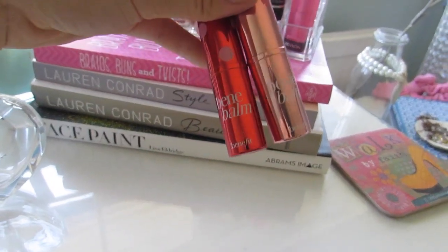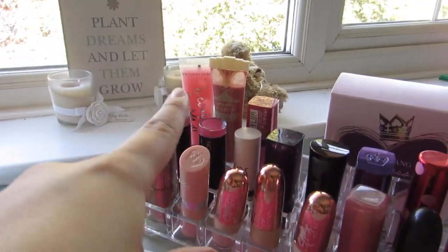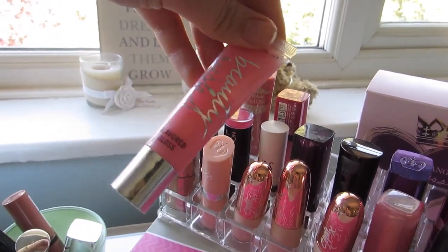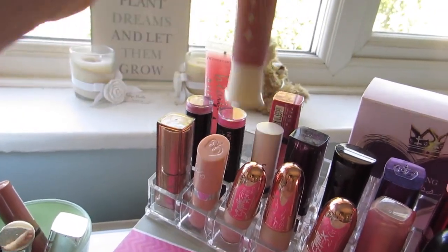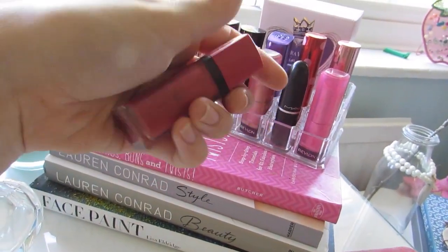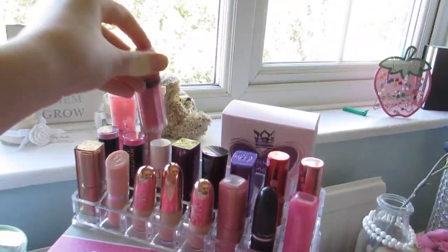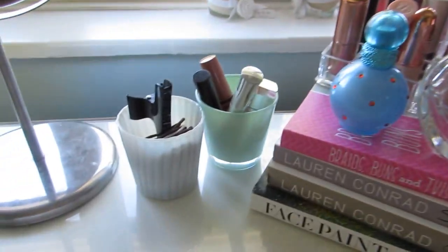I have a Number 7 lipstick in Mulberry — a purpley nude — and then another purpley nude from Rimmel in Glamorous Pink, which is more purple than pink if I'm honest. Then I have a Benefit And Posy tin, which is honestly so beautiful. At the back I have some lip glosses and liquid lipstick — a Victoria's Secret one I keep because it smells so good, a Benefit one, and one of the Rouge Edition Velvets from Bourjois, which used to be so popular on YouTube.